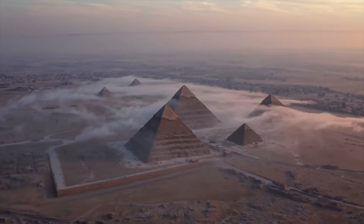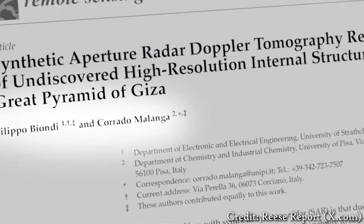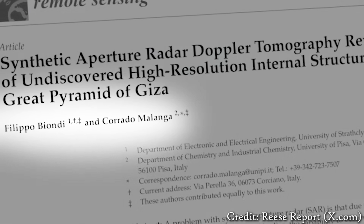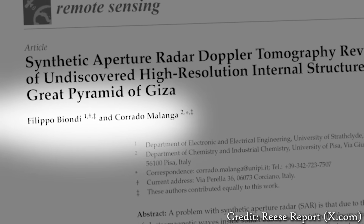Today I want to talk about the new discovery beneath the pyramids of Giza that's been all over the internet the past few days. It all ties back to research published back in 2022 by Corrado Malanga from the University of Pisa and Filippo Biondi from the University of Strathclyde.